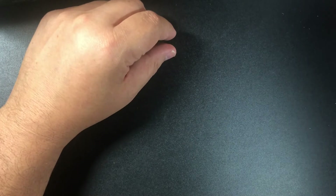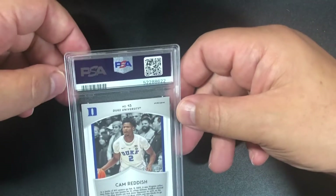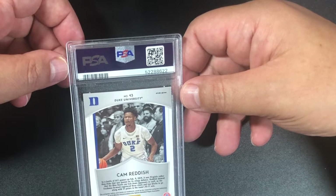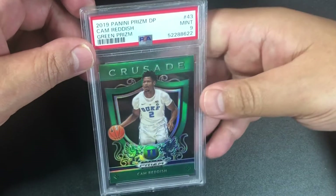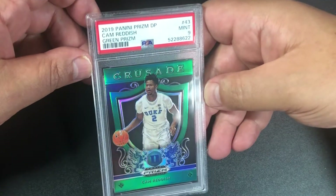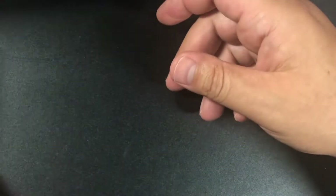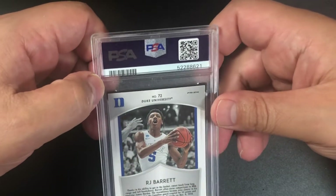I just saw some Kobes in there. We're going to start with some basketball — I usually do basketball last, so I guess they put it in reverse. This is a Cam Reddish 2019 Panini Prizm Draft Picks number 43 in the Duke's uniform, and it's a PSA 9 — a green prism of Cam Reddish.